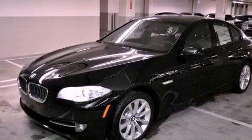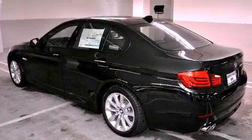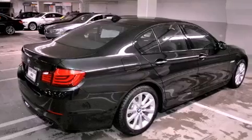Its top features and packages include a technology package, the premium package, a sport package, a power moonroof, heated front seats, high-intensity discharge headlights, and a backup camera.